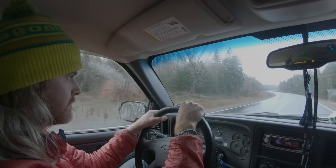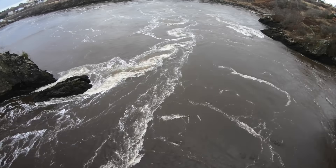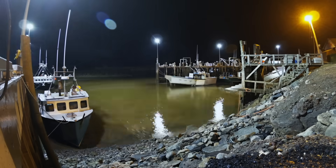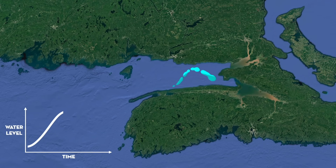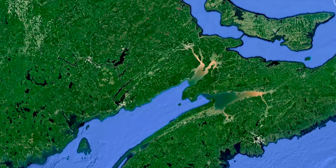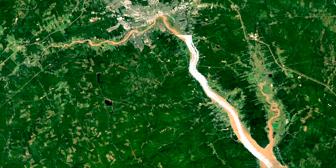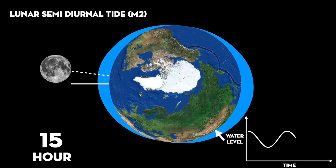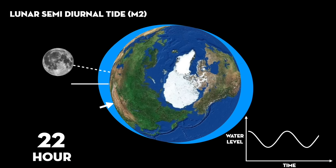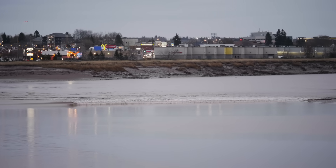Reading about these marvels of hydrodynamics is one thing, but for this video we wanted to see one in person. The closest tidal bore to us happens in the Bay of Fundy, home to the largest tidal range in the world. The bore we set out to find travels up the Petitcodiac River from the northern end of the Bay of Fundy to the City of Moncton. The tides are dominated by the principal semi-diurnal tidal constituent, meaning the bore happens every 12 hours or so and can only be seen once per day. We arrived in the early morning just before the bore reached Moncton, and like clockwork, we could see and hear it approaching.